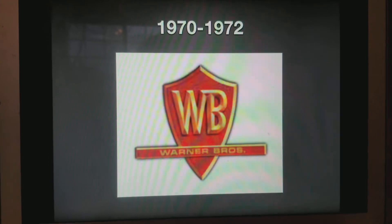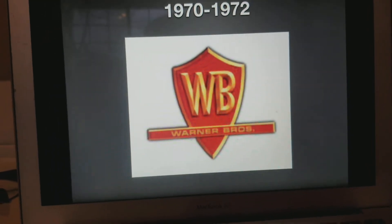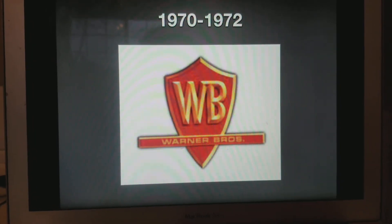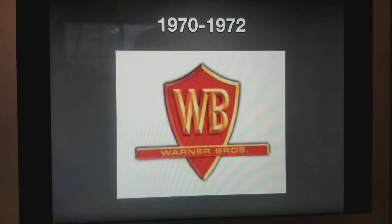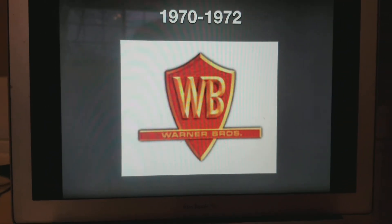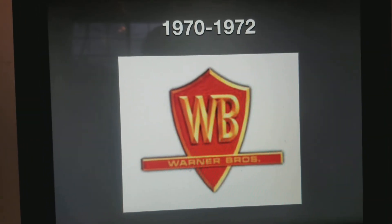1970 to 1972. Wow, this is actually the best Warner Bros. logo I've seen in this episode. This shows a red shield, and the initials WB and Warner Bros. are in gold, which is pretty cool. Probably the best logo in this episode.